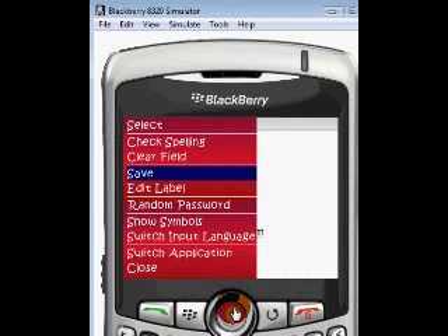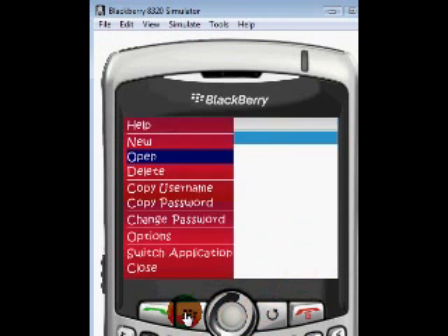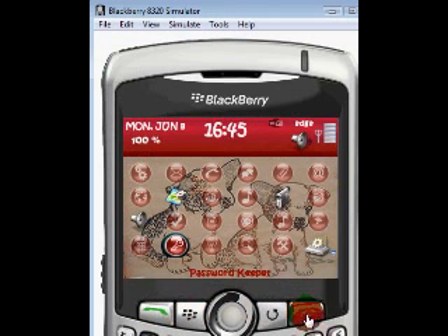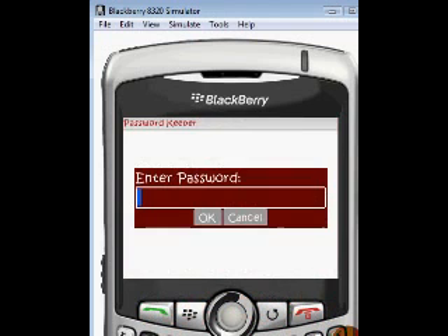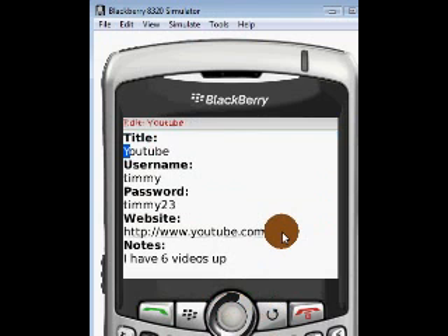Click your BlackBerry button again and click Save. There we go. Now when we go back and try going in there again, you need your password. Enter it, and there's YouTube — click on it and there it is.